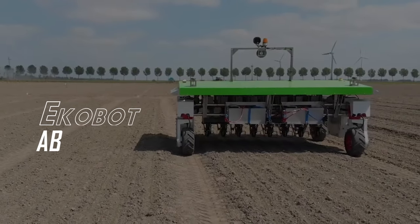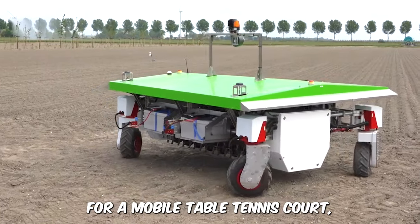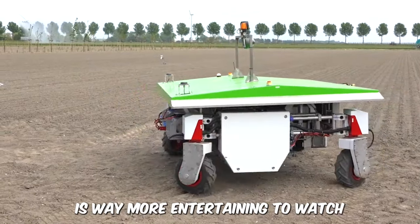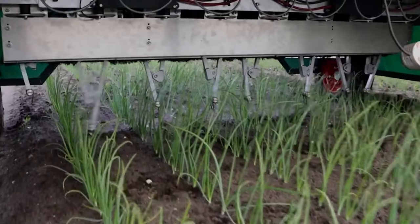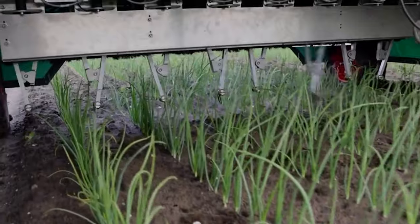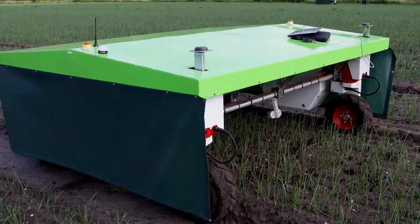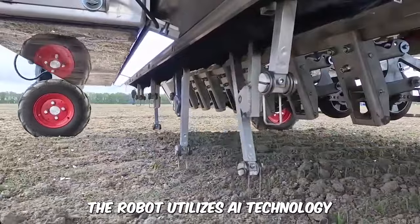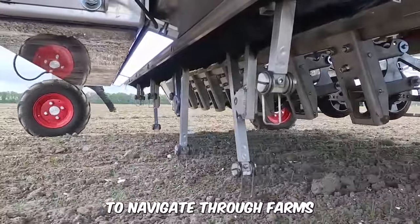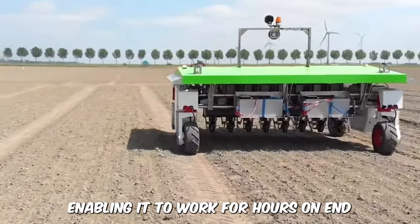The EcoBot AB. This robot could pass for a mobile table tennis court, but what it does is way more entertaining to watch. This is an automated weed killer that manually eliminates weeds from farms without the need for chemical control like herbicides. Farmers can save costs on chemical herbicides by reducing the unnecessary chemical load in the soil. The robot utilizes AI technology to navigate through farms and is powered by solar energy, enabling it to work for hours on end.